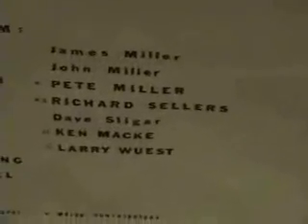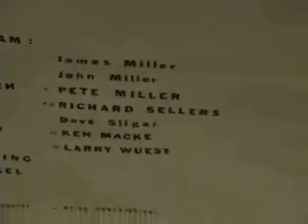Gooshland Cave System — our friend Dave Slugger helped map this many years ago. He's one of our members. They mapped out this cave; it's over nine miles long.